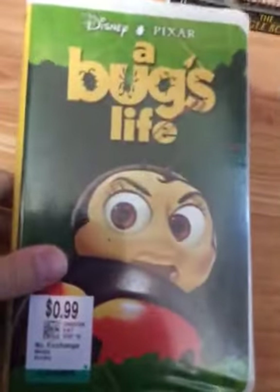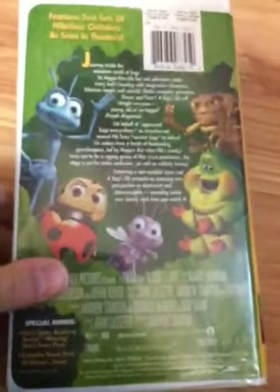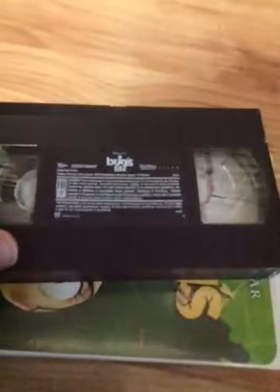Next tape: the 1999 VHS of A Bug's Life. My copy has Francis on the cover and is THX certified — Angie likes Francis on the cover. It features two sets of hilarious outtakes as seen in theaters, plus the short Geri's Game before the movie and a sneak peek at Disney's Tarzan. Ink label; the print date is March 1st, 1999.